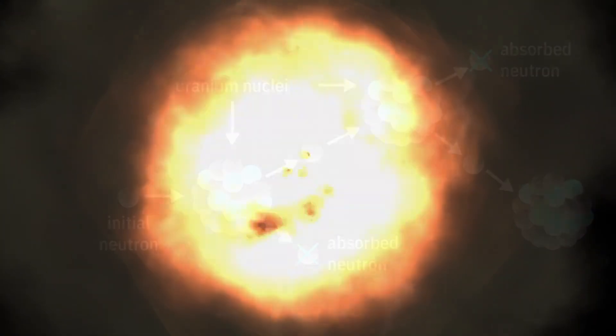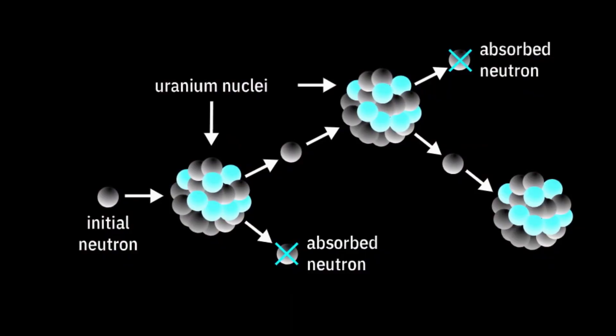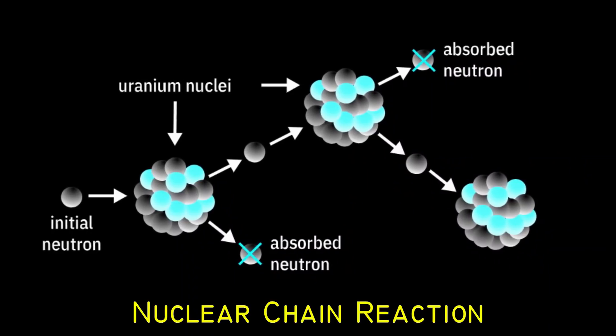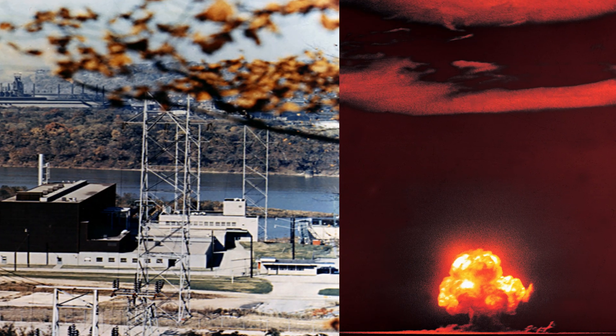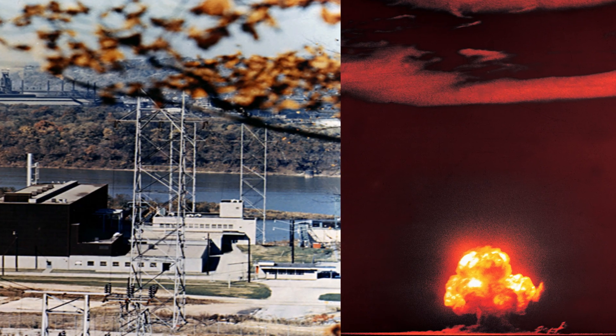With the discovery of nuclear fission in 1938, it was quickly realized that if a fission event produced neutrons, each of these neutrons might cause further fission events in a cascade known as a nuclear chain reaction. These events and findings led to the first self-sustaining nuclear reactor and the first nuclear weapon.